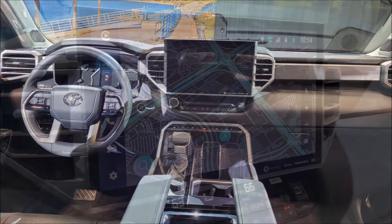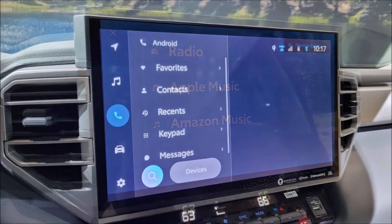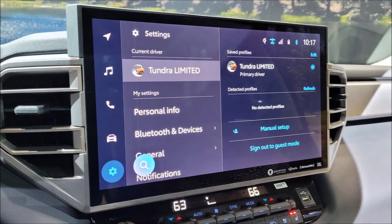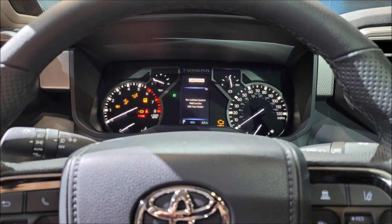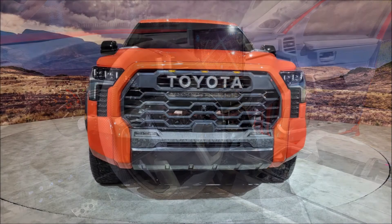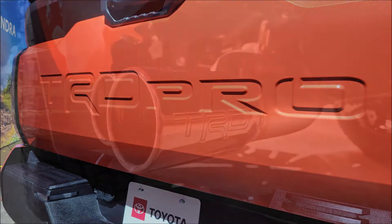The Tundra CrewMax will offer a rear window that drops down into a bulkhead, while the double cab gets a horizontal slider. Every 2022 Tundra will be either a double cab or CrewMax — no regular cab is available. The CrewMax defaults to a 5.5-foot bed, but buyers can opt for a 6.5-foot bed, which comes standard with the double cab; that model also offers an 8.1-foot bed. Both body styles feature four forward-opening doors, a feature the previous generation Tundra pioneered in 2007.